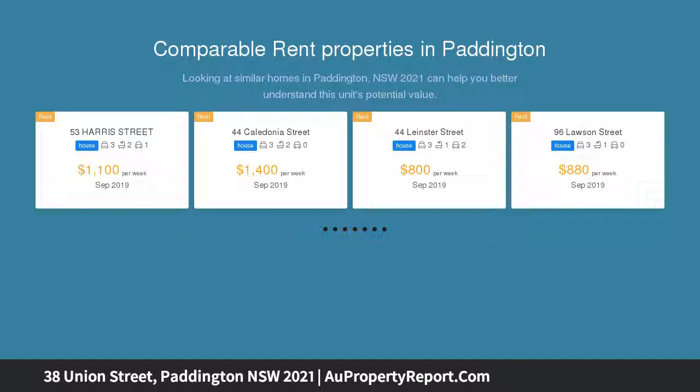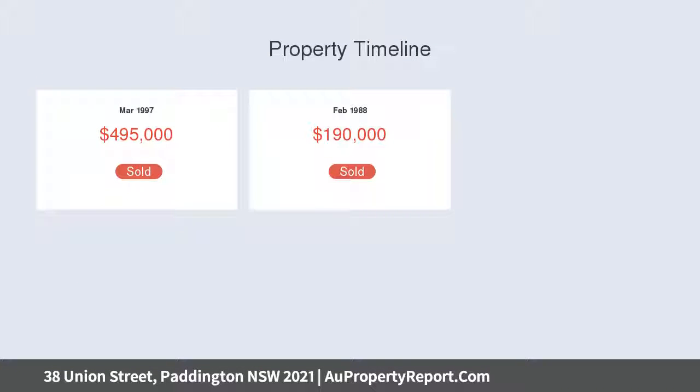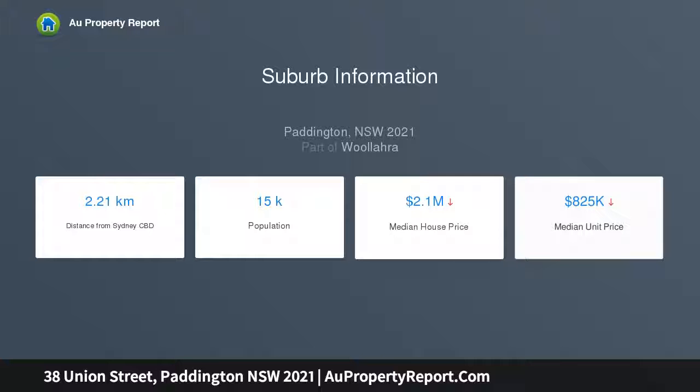Highlights include marble fireplaces, custom timber joinery, built-in wardrobes and plantation shutters, original Victorian plasterwork and arches, coffered ceilings with decorative detailing, a stone kitchen with Smeg gas appliances, dishwasher, separate WC, auto roller door, and rear access yard parking for a small car.